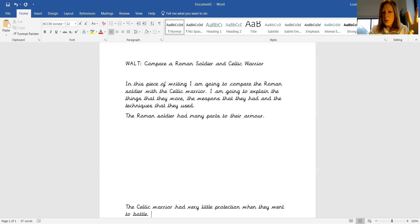So we've got our introduction, we've got a section about the Roman soldier, we've got a section about the Celtic warrior.